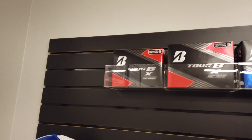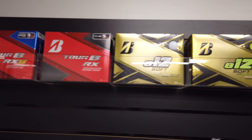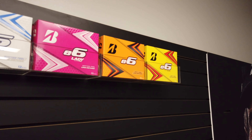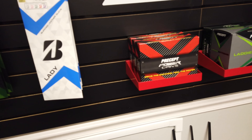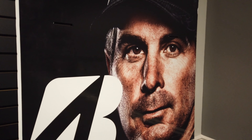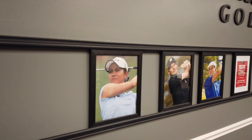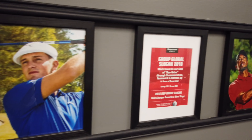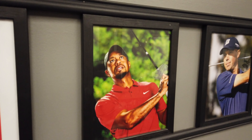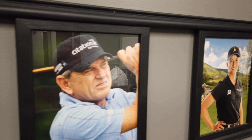We're learning as we go — Tour B's, everyone knows them, RX, RXS, e12 in several variations, e6, some Extremes, and a couple of golf clubs you've seen before. Then there's our main man Freddie and a great wall representation of their tour staff.